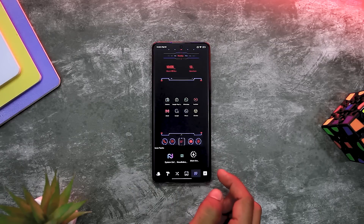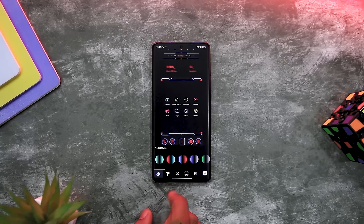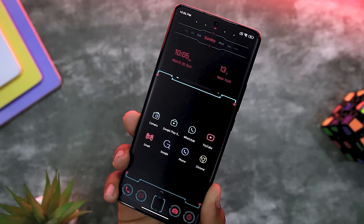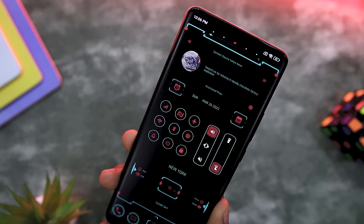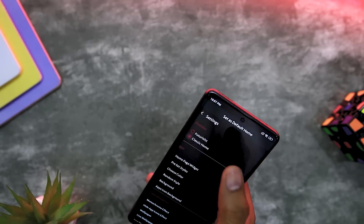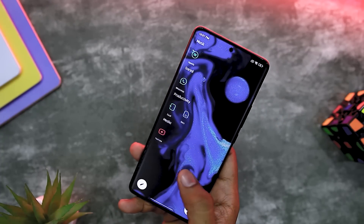It lets users customize the app drawer by grouping their applications, sorting them in folders, or adding tabs. The high level of customization lets the user develop a unique interface that reflects their particular preference and style. Another exceptional feature is its performance — it is designed to be fast and lightweight, ensuring it does not affect the device's speed. It has an intuitive and straightforward user interface, making it easier for users to navigate various features. Neo Launcher also lets you switch between a high-tech futuristic look and the classic appearance.